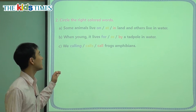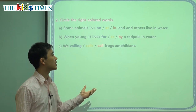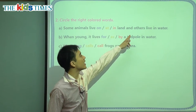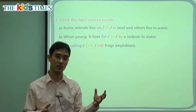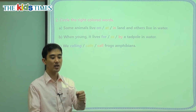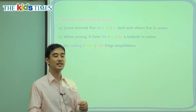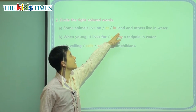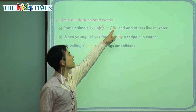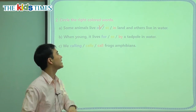We have final grammar questions. A: Some animals live blank land, and others live in water. These kinds of words are called preposition words — they tell us where something is. We're talking about 'on,' which means on top of something; 'at,' which is right next to it; and 'in,' which is inside something. We want to say 'on land' — animals live on land.